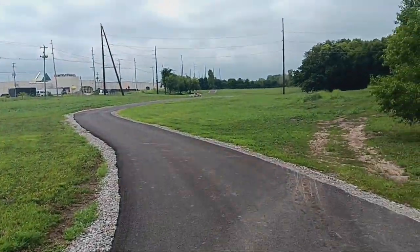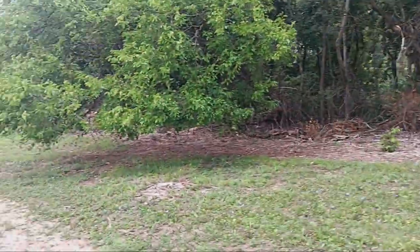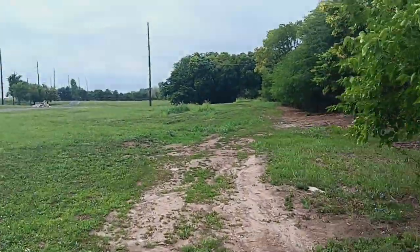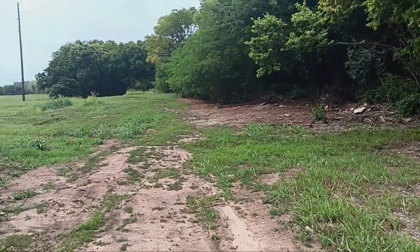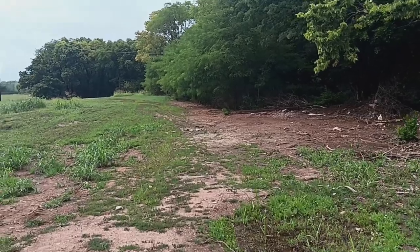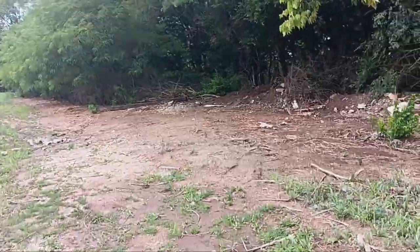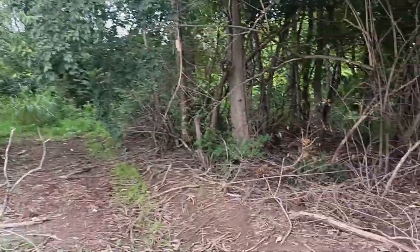Right now they're basically putting fine gravel on the edge here to fill in this little dip so people don't fall and get hurt. Last time I was here there were a bunch of old vehicles down in the ravine — he said they got most of them out. There might be a couple more down here. There's a homeless camp up here still — we're not going to go near that — but I'm going to go down here in this ravine a little bit.